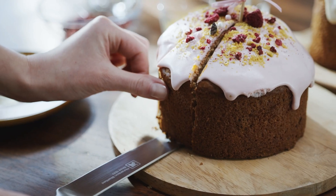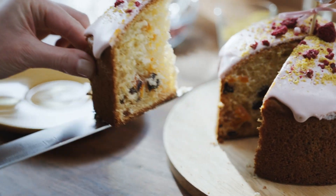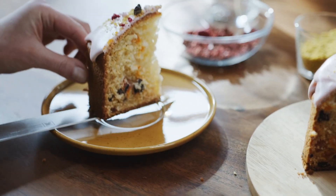Additionally, using banana peels reduces food waste, making them a healthy and eco-friendly option. Will you give banana peels a try in your next recipe?